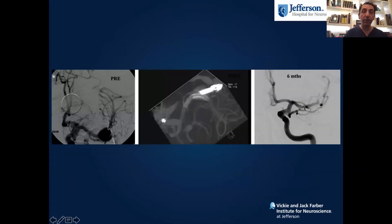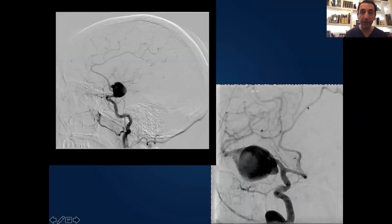This is the case of an MCA fusiform aneurysm that was clipped and recurred. Once an aneurysm is clipped, you need to avoid going back to try to do an open surgery because of the risk of injuring the brain with fibrosis and adhesions. In this case, we used the flow diverter — the pipeline — and you see the remodeling of the vessels.